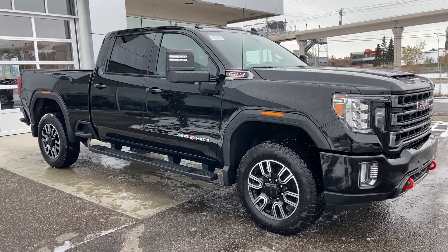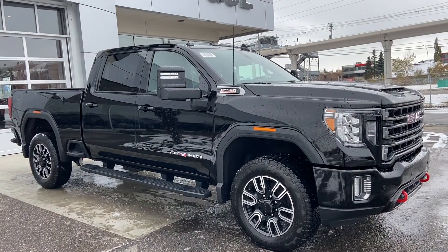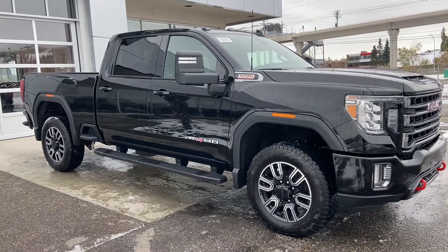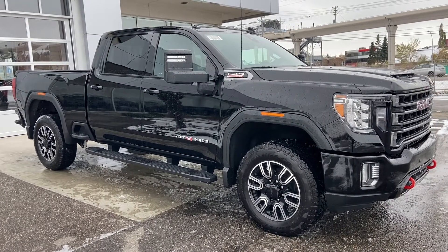Thank you for taking the time to watch this brief walk-around video on the brand new 2020 GMC Sierra HD AT4. If this is your next diesel crew cab all-terrain pickup truck, come and see us here at GSL GMC Calgary, or shop online at gslgmcity.com.